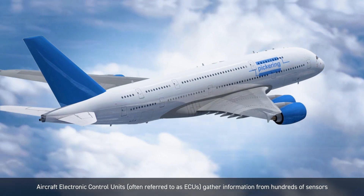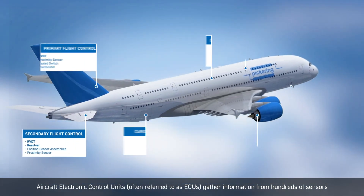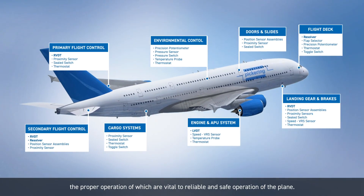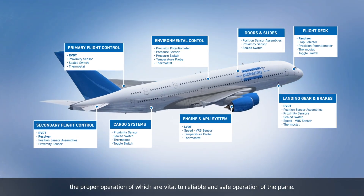Aircraft electronic control units, often referred to as ECUs, gather information from hundreds of sensors that provide positional feedback of various mechanical components, the proper operation of which are vital to reliable and safe operation of the plane.